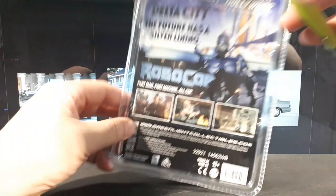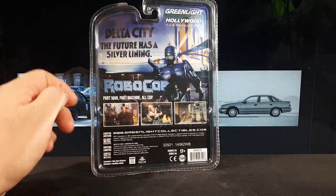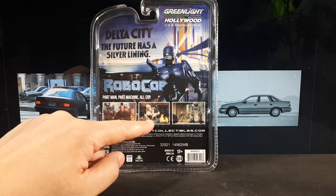Let's see if there's anything useful in the back. Delta City. Part man, part machine, all cop. That was a nasty scene right there.